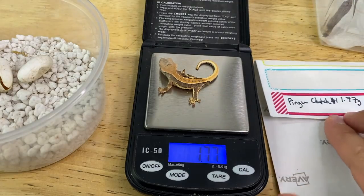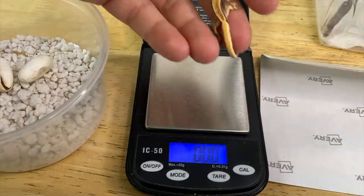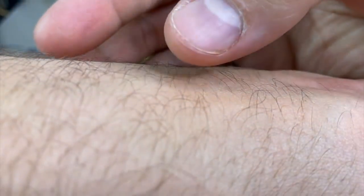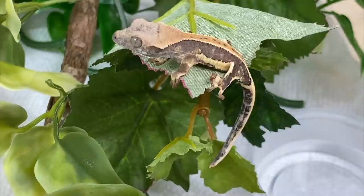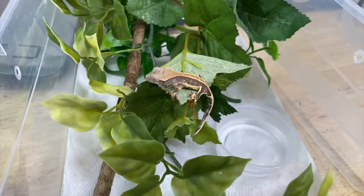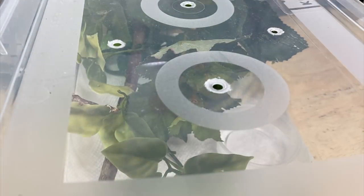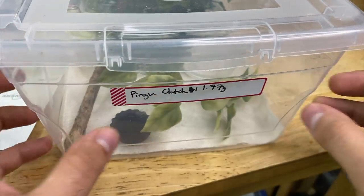Now we'll do the next baby. They weighed 1.77 grams — a little bit more than their sibling. Let's put them into their new enclosure. There you go. They're so cute. They're home. How wonderful. Get the lid on, and then we're good.